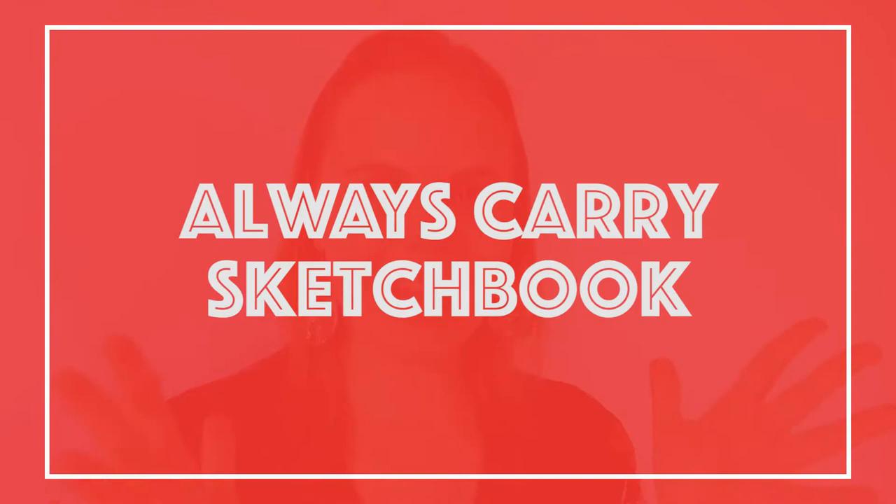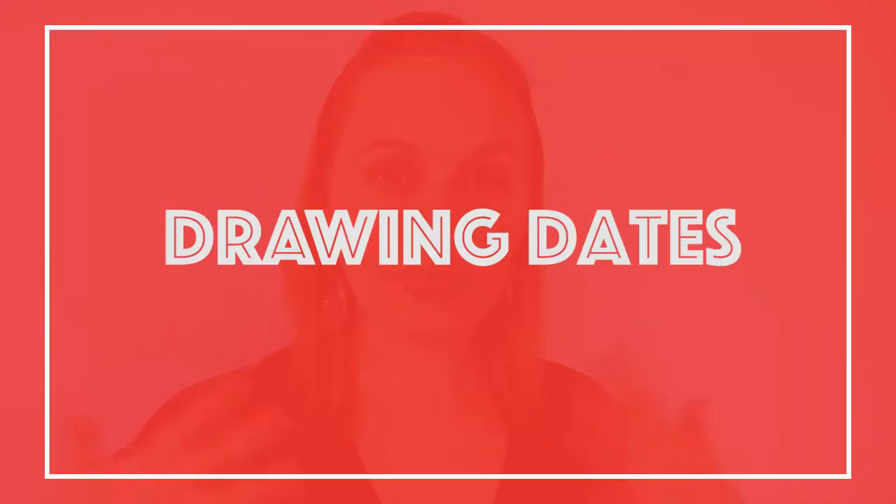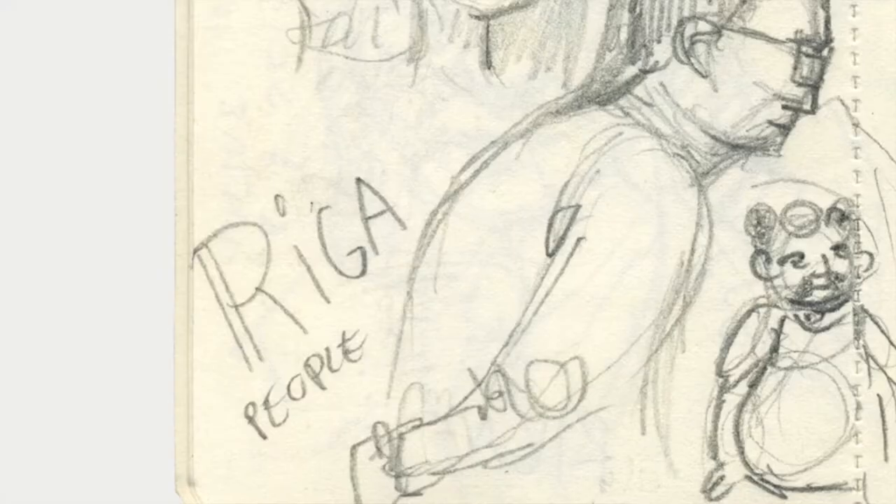Always carry a sketchbook with you — that way you don't have any excuses not to draw every day. If you have artist friends, get together and draw together. You can draw each other or sit in cafes and pass a prize. It's great fun: you practice and meet your friends at the same time. It's a win-win.